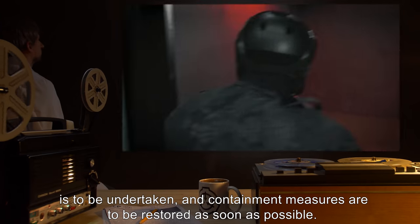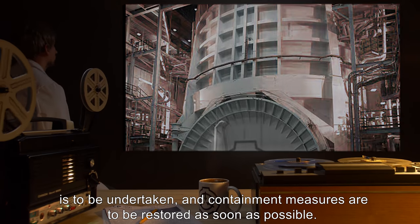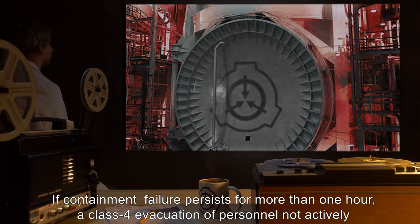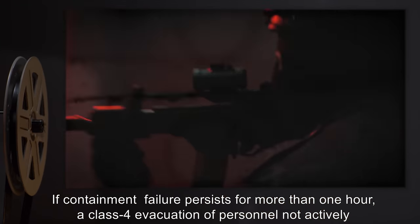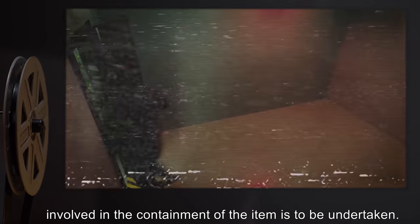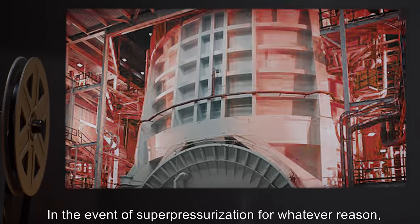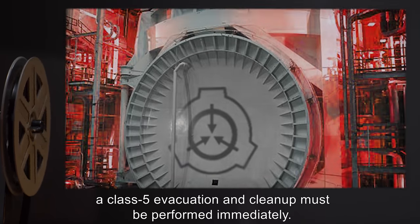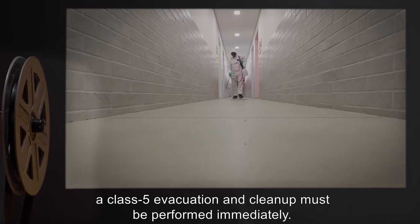Containment measures are to be restored as soon as possible. If containment failure persists for more than one hour, a class 4 evacuation of personnel not actively involved in the containment of the item is to be undertaken. In the event of super-pressurization for whatever reason, a class 5 evacuation and cleanup must be performed immediately.